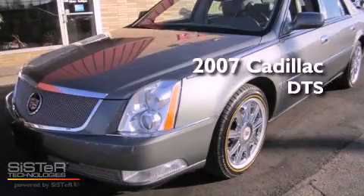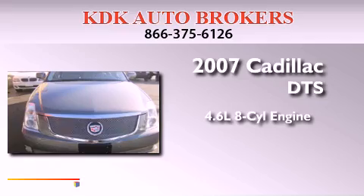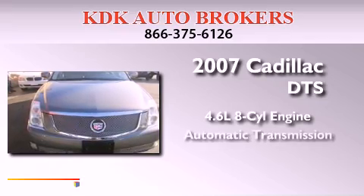This is a 2007 Cadillac DTS. It has a 4.6 liter 8-cylinder engine and an automatic transmission.